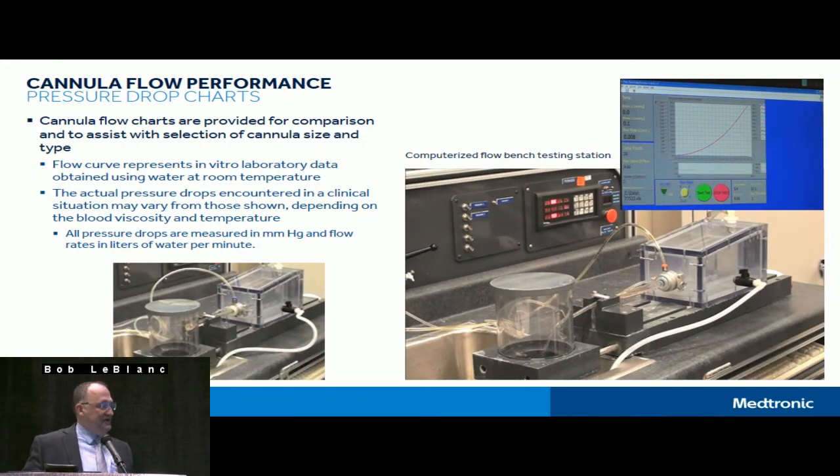Pressure drops are generated. In the old days, they used a large graduated cylinder on a table with a stopwatch and gravity drainage. Today we use a computerized flow bench. It's a completely computerized bench that allows us to flow an arterial cannula in a forward direction — connector to tip — or a venous cannula such as a two-stage or cavoatrial venous flowing tip to connector in the correct direction. Sensors during the flow allow us to computerize and take data points to generate a graph, producing the pressure drop charts you'll see in all our catalogs, as well as competitors' catalogs.